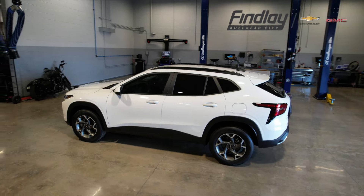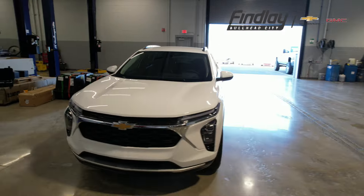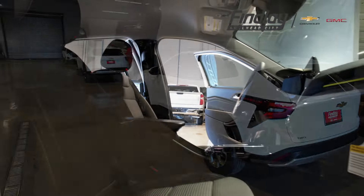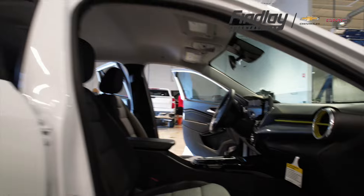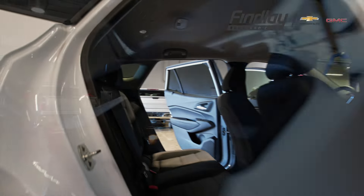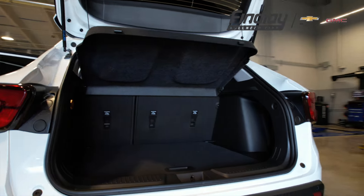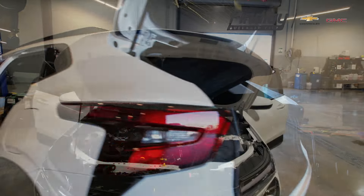The 2024 Chevy Trax SUV is a completely redesigned model, offering a modern and sleek appearance with a larger and more spacious interior. This compact crossover now features a longer wheelbase and increased cargo space, making it more practical for families and daily commuting.